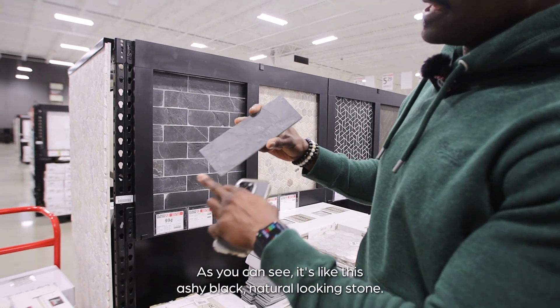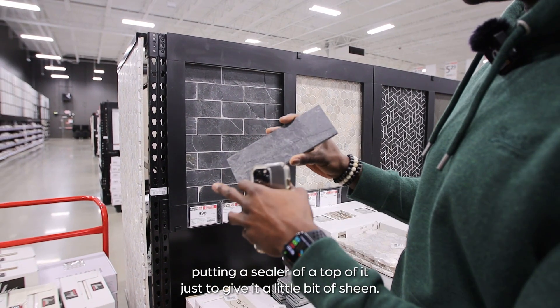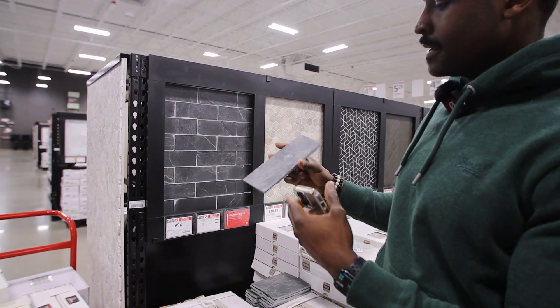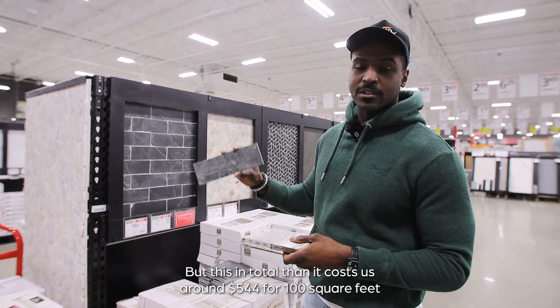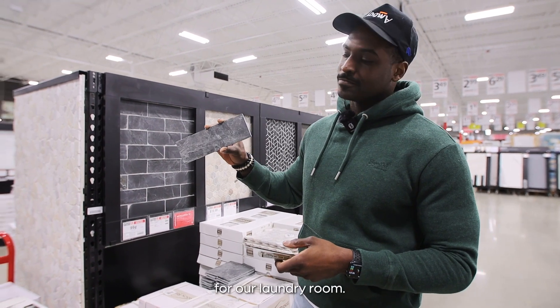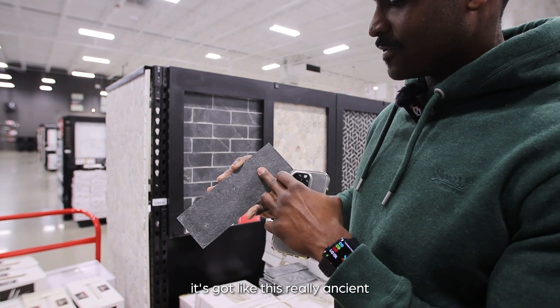We might end up putting a sealer over top of it just to give it a little bit of sheen. In total, this is going to cost us around $544 for 100 square feet for our laundry room. I actually kind of like this tile because it's got this really ancient kind of look to it.